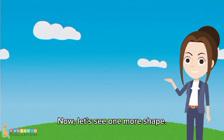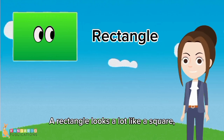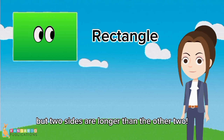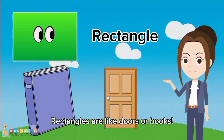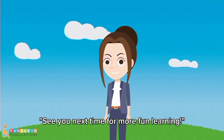Now, let's see one more shape. This is a rectangle. A rectangle looks a lot like a square, but two sides are longer than the other two. Can you see the difference? Rectangles are like doors or books. See you next time for more fun learning.